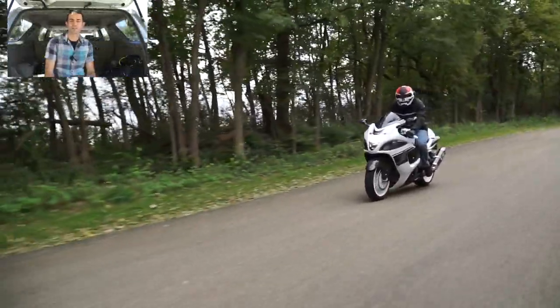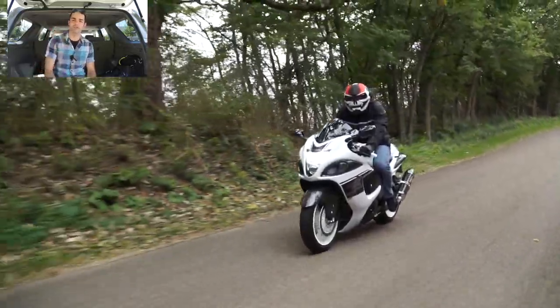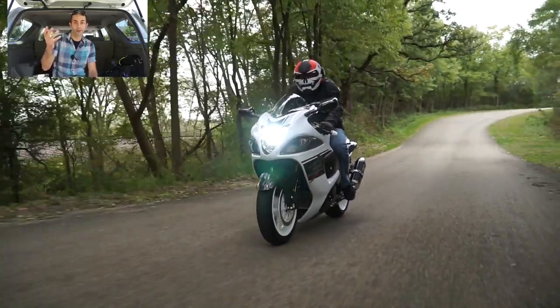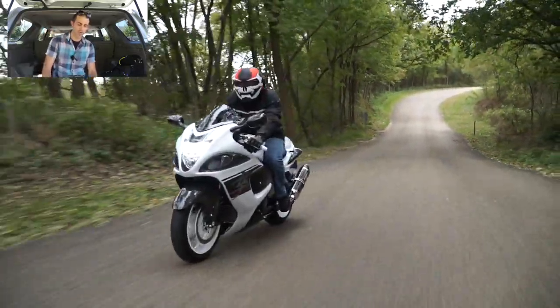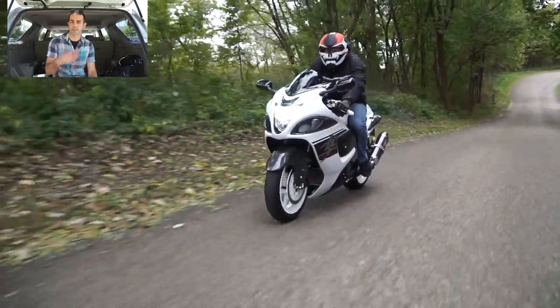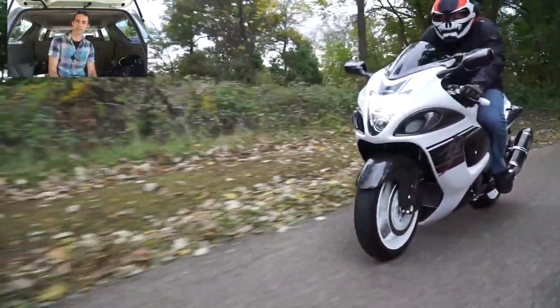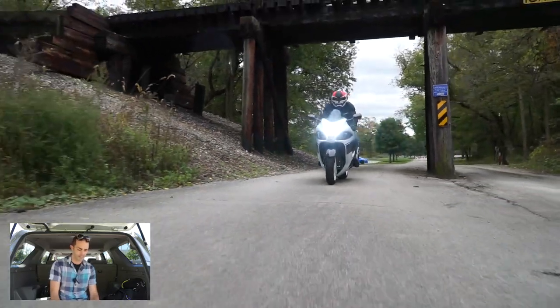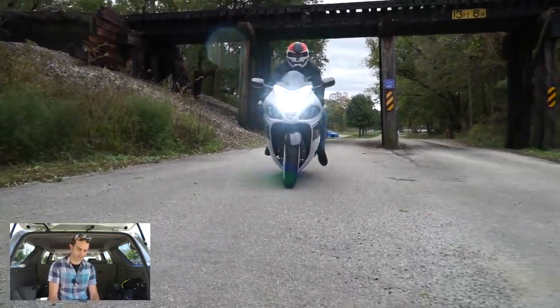Other cosmetic changes that took place in 2008 were a higher windscreen, gauges that were all connected together with interlocking design, a digital speedometer, a shift light, and a new gear indicator. So that covers the cosmetic changes that came in 2008 based on everything Koji came through and did after he perused the bike scene.